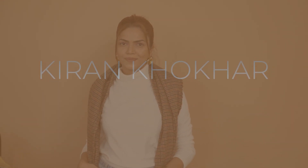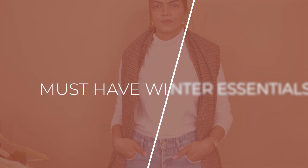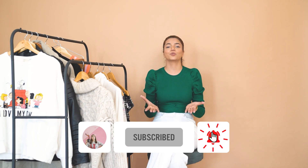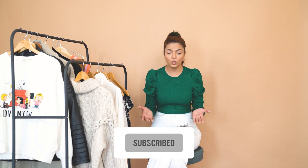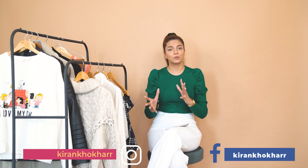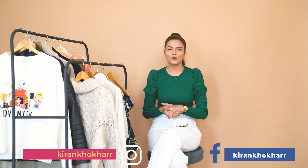Hello everyone, welcome and welcome back to my channel. I'm Kirin Koker, back with another video for you guys. If you're not subscribed to my channel yet, make sure you do. These are my social media links — I upload daily videos, reels, and static posts related to fashion, beauty, and travel.